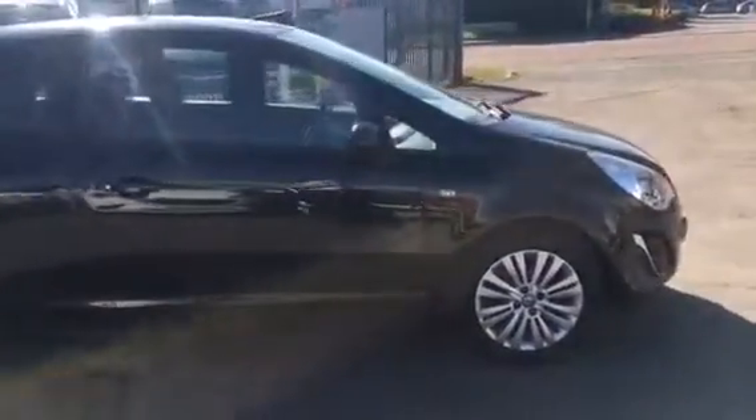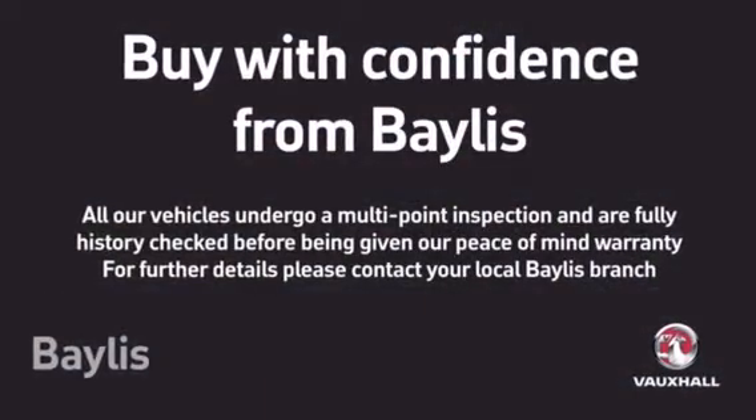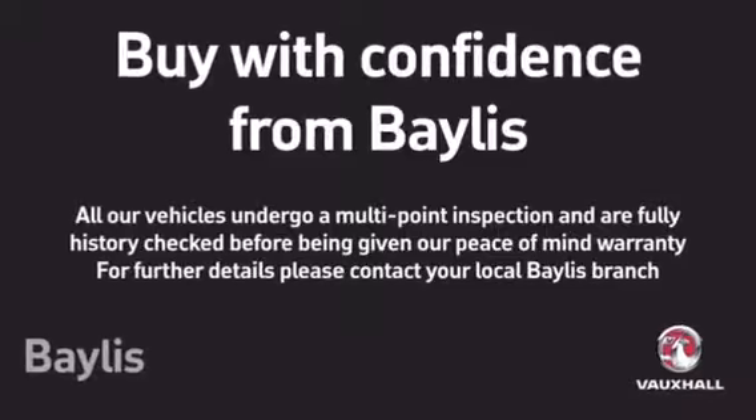To test drive this Corsa, please give our sales team a call today or click on the inquiry now box. Finance options are also available as well as Bayless service plans. Thank you for viewing.